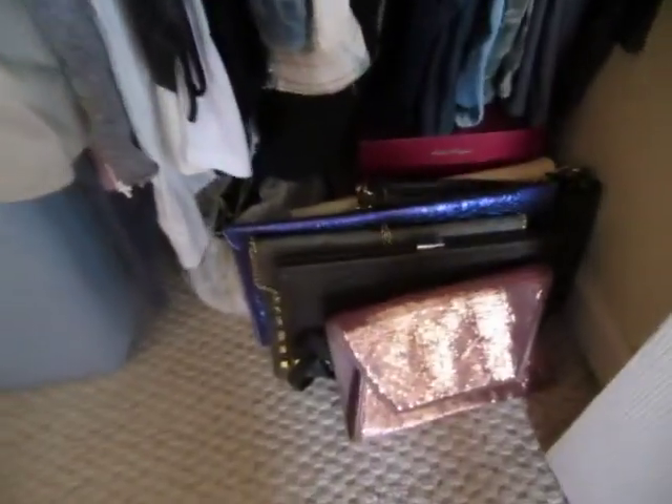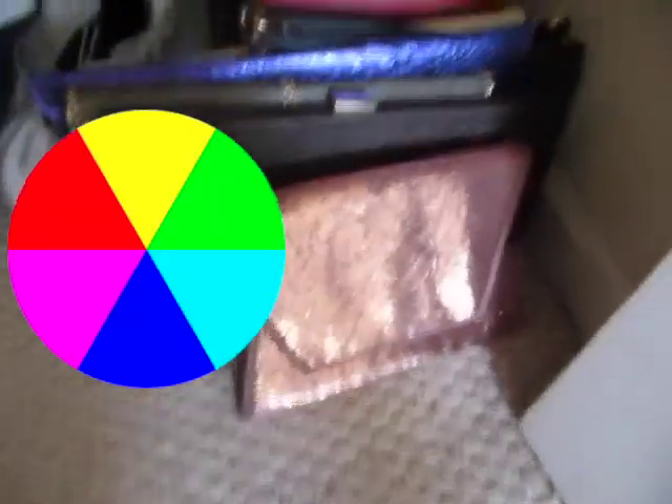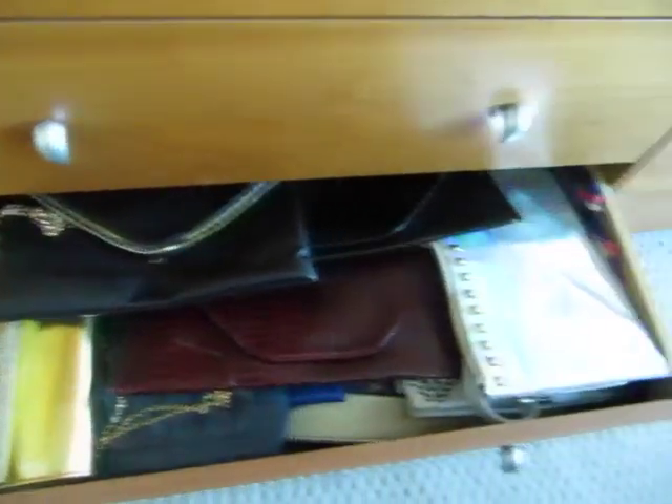Down here are some of my clutches. I have almost every color known to man, of course, because I have an accessory collection. I have my designer shoes back here in a proper spot. And then I have another little drawer full of clutches — all different colors, all different styles.